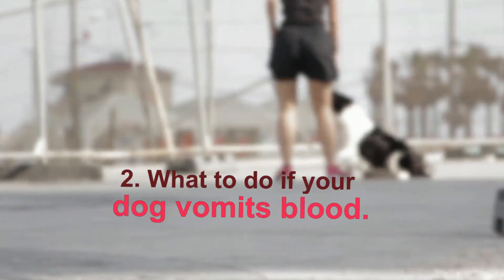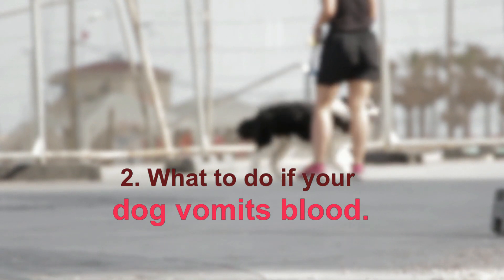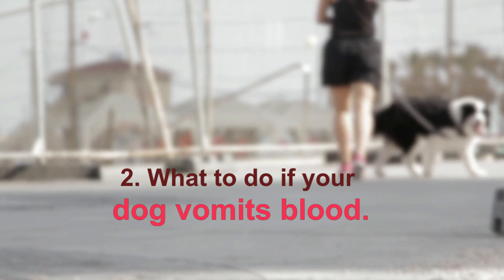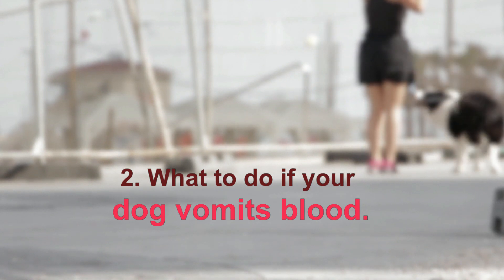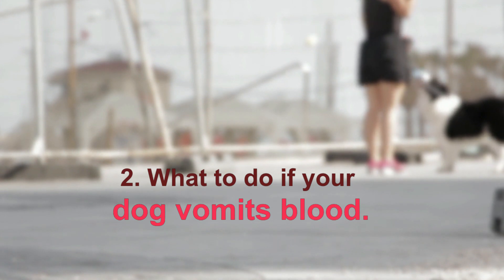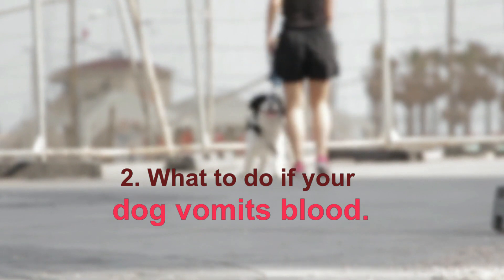For the most part, a dog vomiting blood is considered an emergency and should be seen by a vet immediately. What is now a minor problem could become very serious or even deadly within 12 hours. Other signs to watch out for include bloody diarrhea, which may indicate the problem involves both the upper and lower GI tracts.